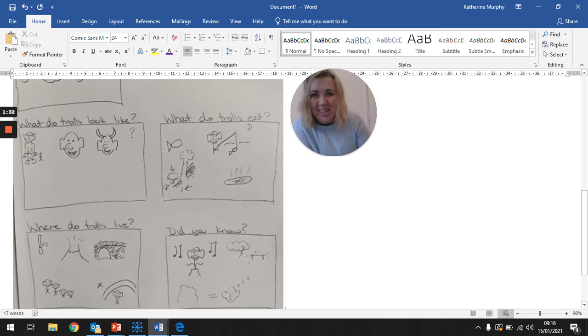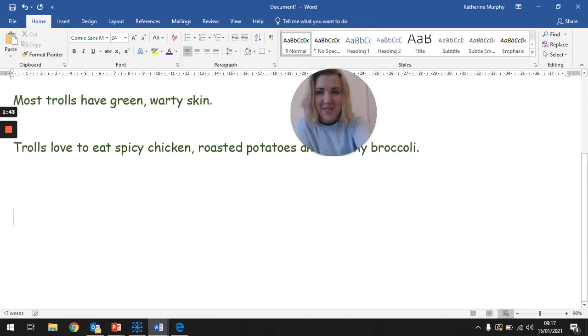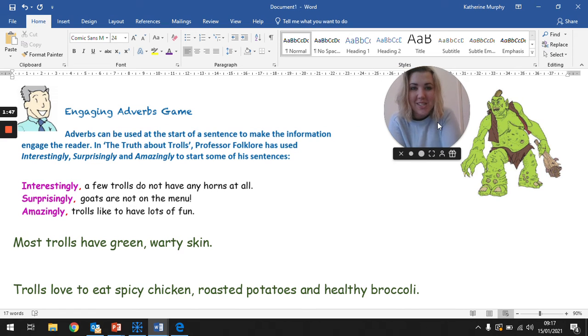How did your retell do, ladies and gentlemen? I cannot wait to see what you can do. If you've seen those videos on WeDuck of you retelling this text using your text map to help you, I'd love to see it. Today, we are going to be working on some adverbs. Yesterday, we did adverbs where we were adding on extra information, having a different sentence starter to make it more interesting for your readers — adding those extra facts by using also, additionally, as well.